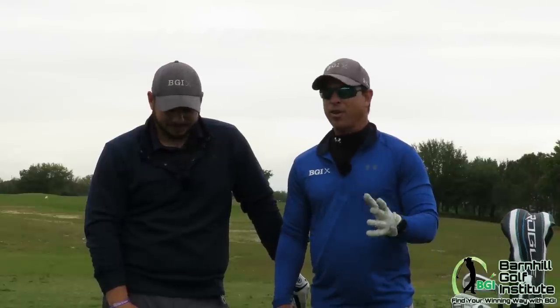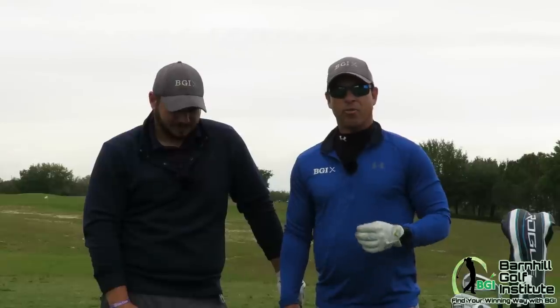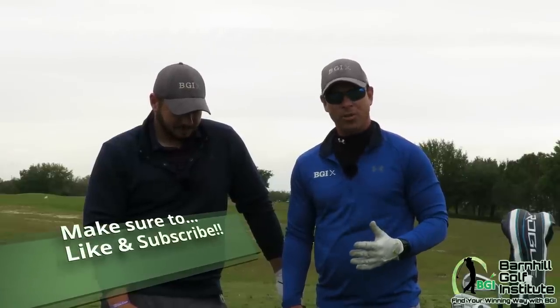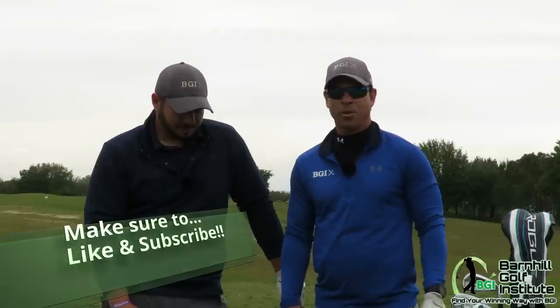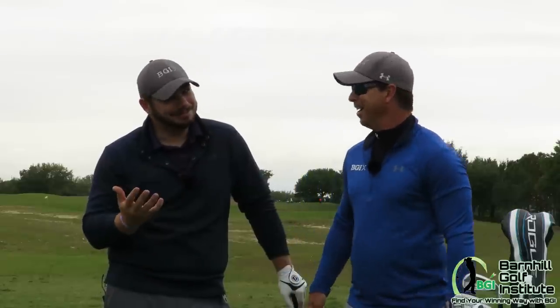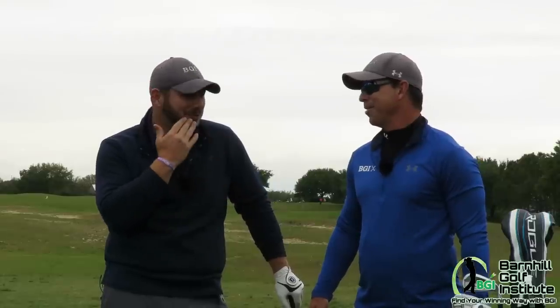We've had some great videos and some great comments and feedback. Before we get started with the competition, please subscribe to our YouTube channel and hit that like and share, and also comment on who you think is going to win — the amateur or the professional?